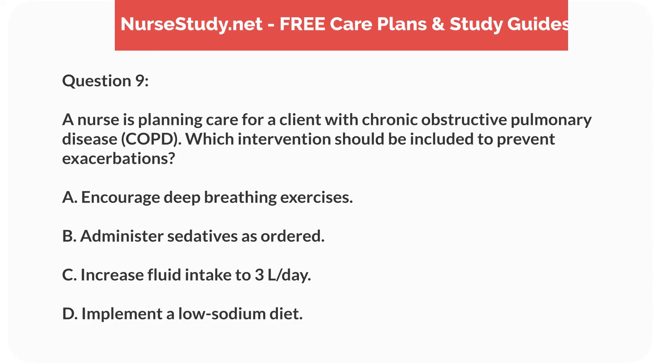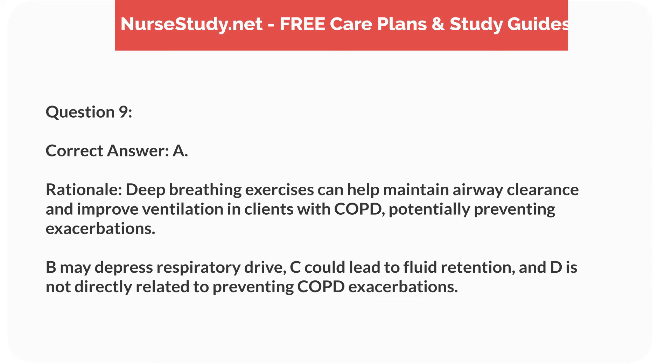Question 9. A nurse is planning care for a client with chronic obstructive pulmonary disease (COPD). Which intervention should be included to prevent exacerbations? A. Encourage deep breathing exercises. B. Administer sedatives as ordered. C. Increase fluid intake to 3 liters per day. D. Implement a low-sodium diet. Correct answer: A.